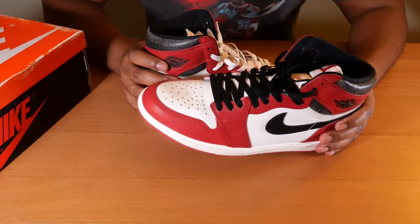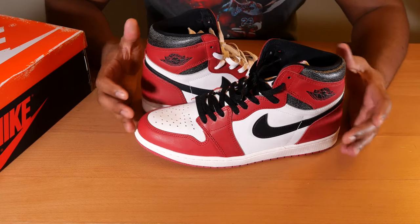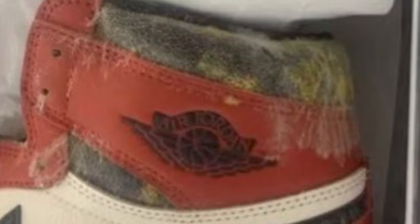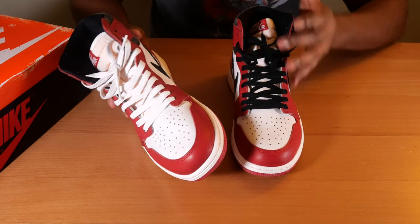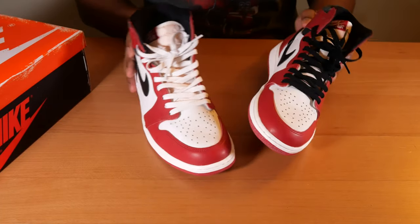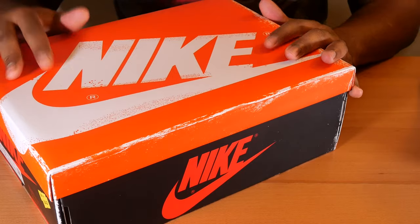There were definitely moldy pairs or certain pairs where there were glue stains and maybe it wasn't done the proper way, but I look at my pair and I really don't see many flaws. Let's move on right to the box.